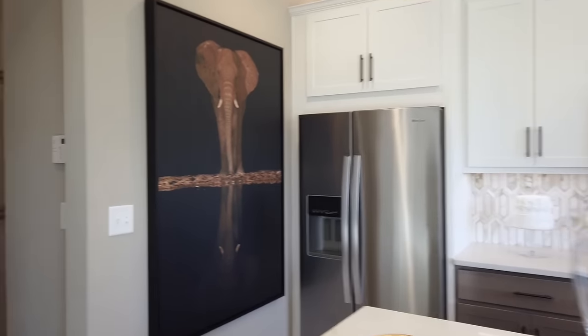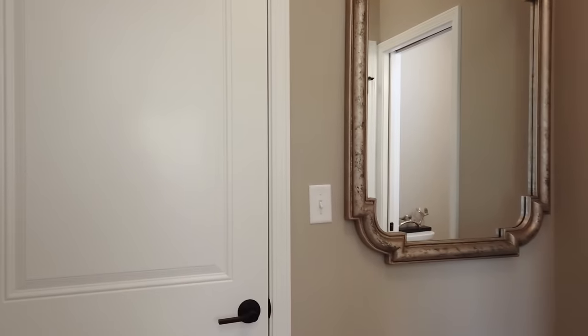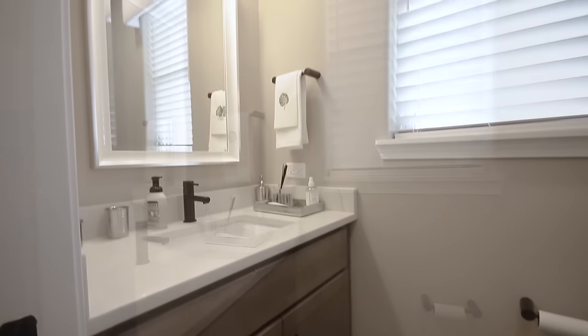Right off the kitchen from the garage entrance is a beautiful mud room with a winter coat closet and a powder room, providing very convenient access for the owners as they enter the home.